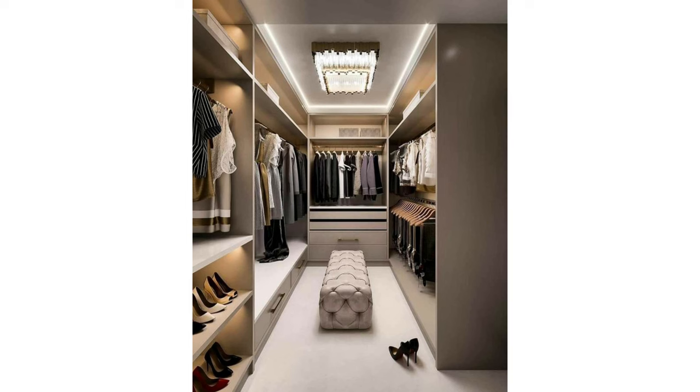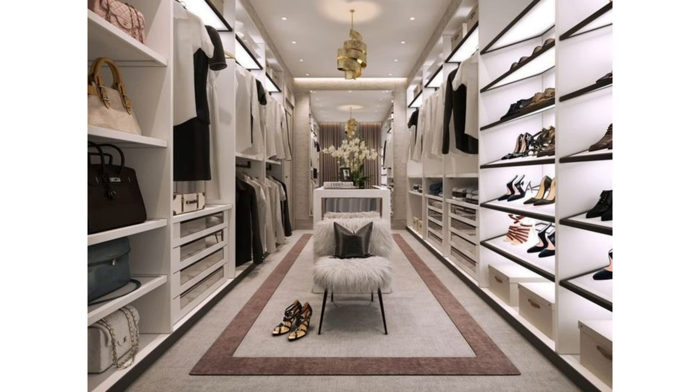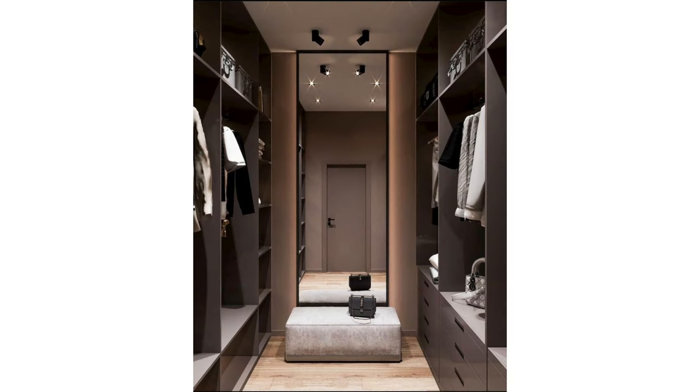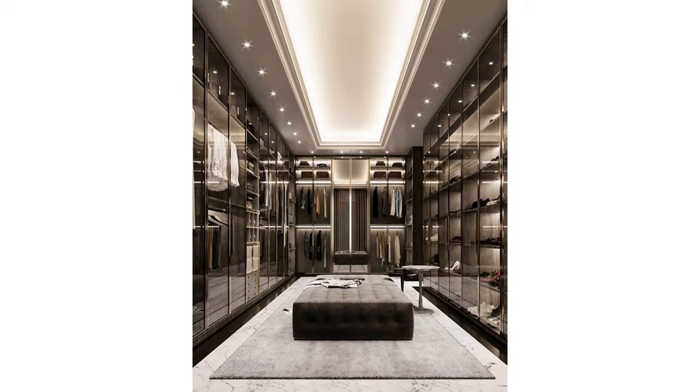Dressing rooms and closets: functional, aesthetically beautiful, and completely customized to your needs. Our dressing rooms and closets are produced in Egypt and designed by our talented designers. You can request a price offer by sending your room plan or measurements. We're here to help with dressing room inspiration and guide you in designing your dream dressing room.